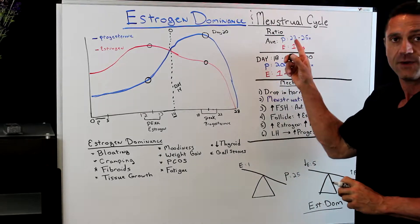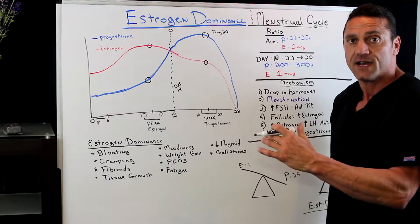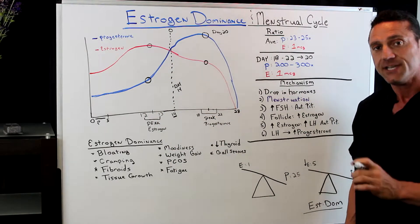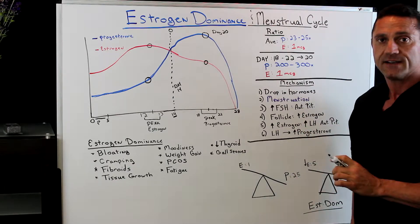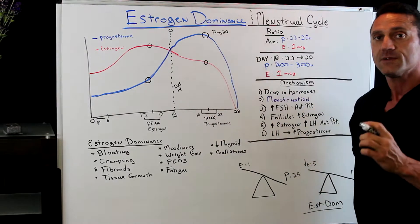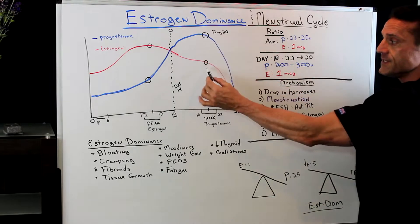On average, you're making 23 times more progesterone than estrogen, and it peaks out between days 12 to 13. So females peak out their progesterone-to-estrogen levels pre-ovulation on days 12 to 13. Then, after they ovulate, it takes a dramatic shift — the progesterone levels increase dramatically throughout the post-ovulatory phase, and between days 18 to 22, this is when progesterone levels are at their highest.